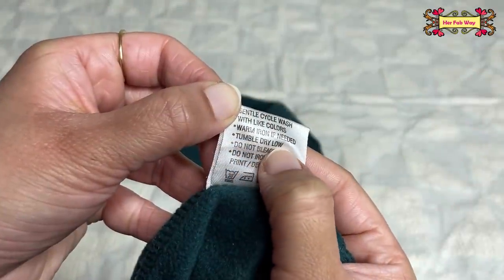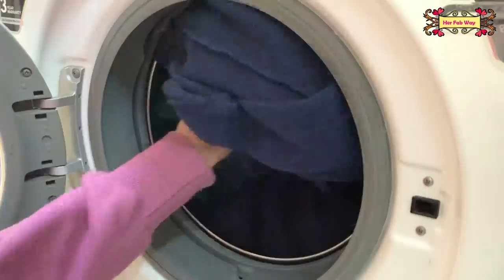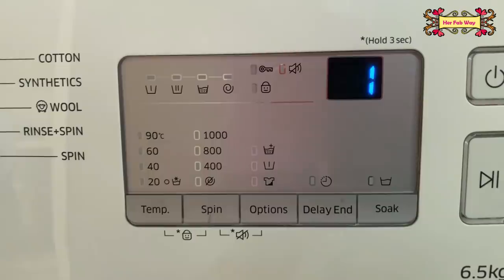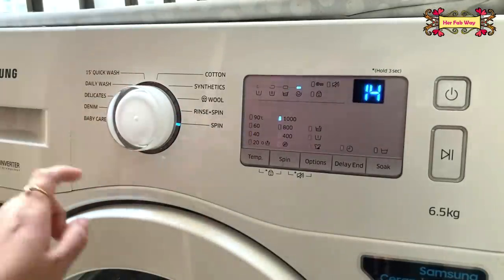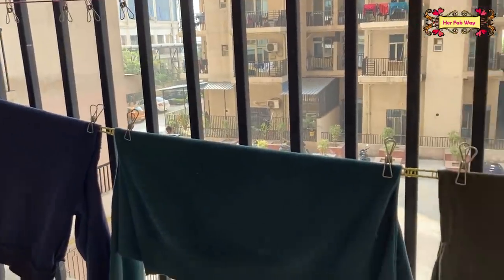First, take your clothes which you can tumble dry and wash them together. Just run a regular cycle as you always do and let the cycle finish. Once the cycle is complete, just run one extra spin cycle. Whatever remaining water will be drained and your clothes will be comparatively drier.